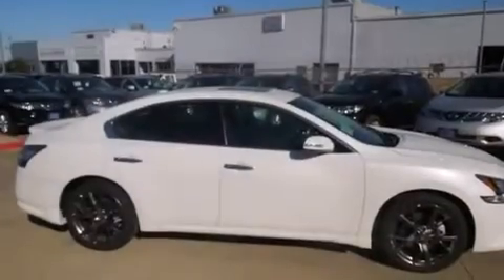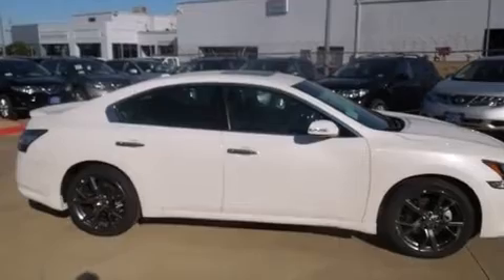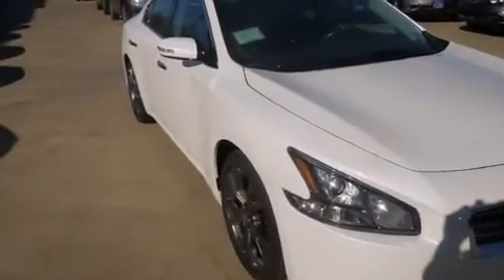Additional features include an energy-absorbing steering column, air conditioning with automatic climate control, and a multi-link rear suspension.